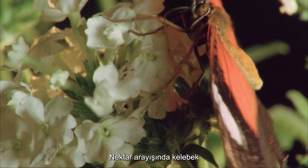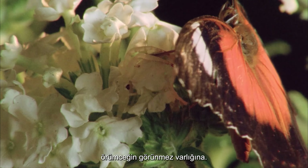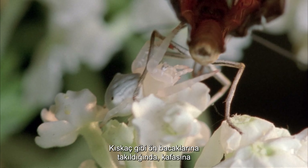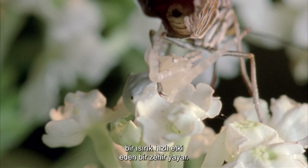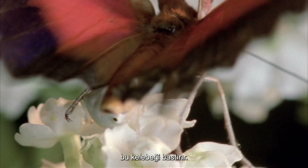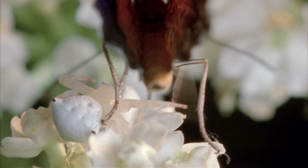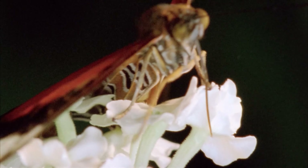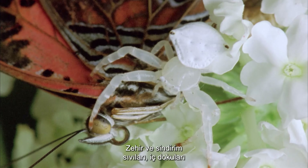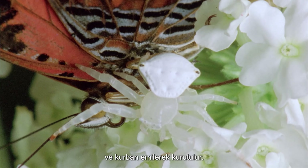In its search for nectar, the butterfly is seemingly oblivious to the spider's invisible presence. Once caught in its pincer-like front legs, a bite on the head delivers a fast-acting venom that subdues the butterfly. The venom and digestive juices work together to liquefy the internal tissues, and the victim is sucked dry.